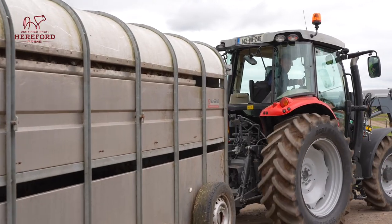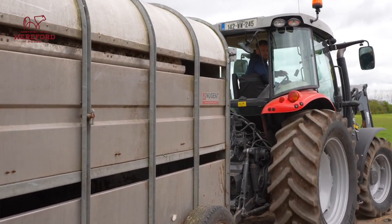This year it'll be a learning curve in terms of what I need and how best to get the best grass, and where the best fields are going forward to get weight on the cattle.